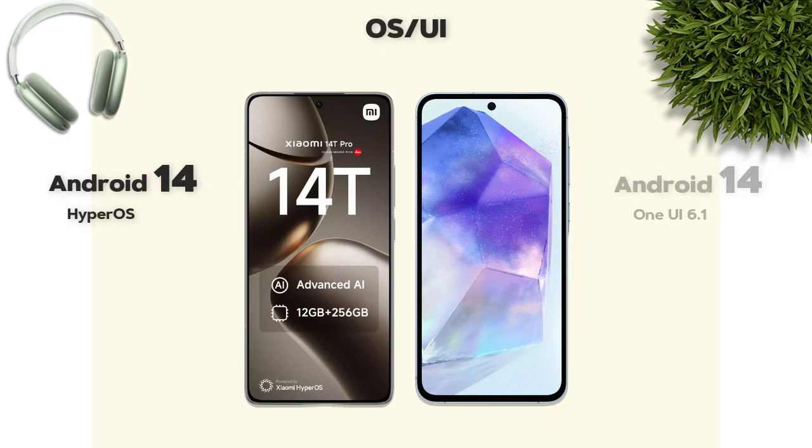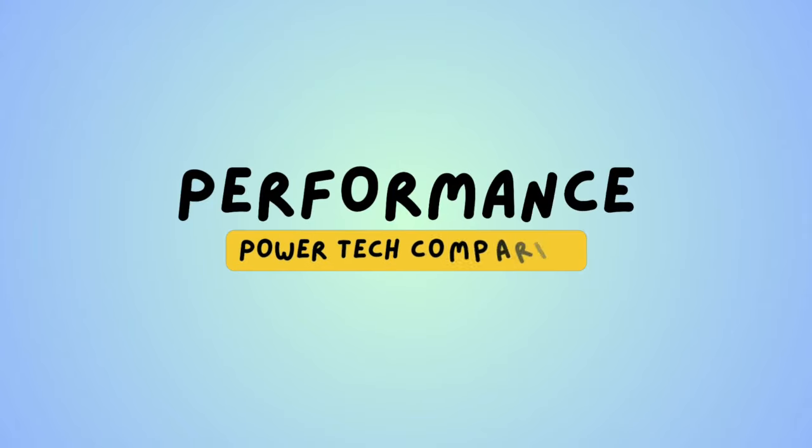Now always-on UI: both phones run Android 14.